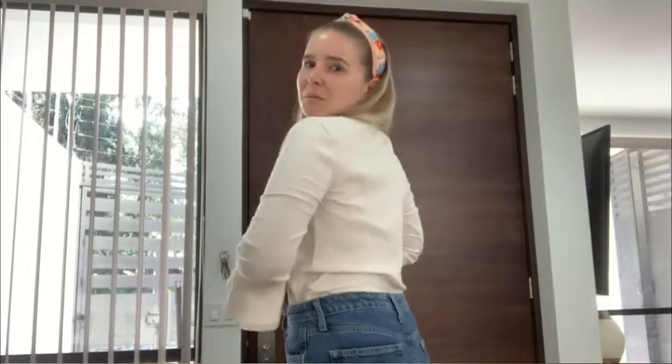I think it looks really cute tucked into a pair of high-waisted jeans — you can see the really nice bell sleeve. It definitely looks great tucked into a pencil skirt, super cute. I love the fact that you can dress this top up or dress it down depending on how you style it.